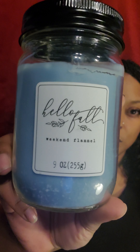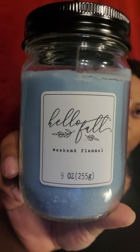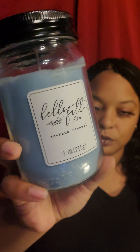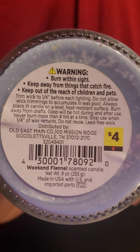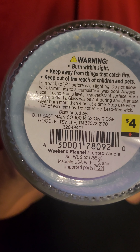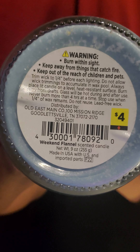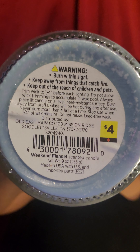I found another one — a Hello Fall Weekend Flannel candle. That's a 9-ounce candle which falls under Harvest, so it was marked down. The original price was $4 — that's the UPC — and I paid $2 for this candle.